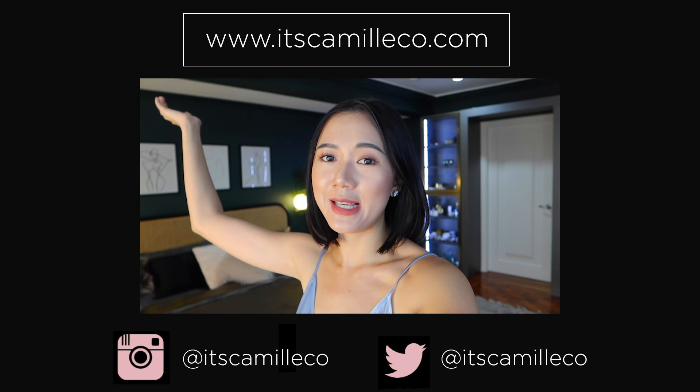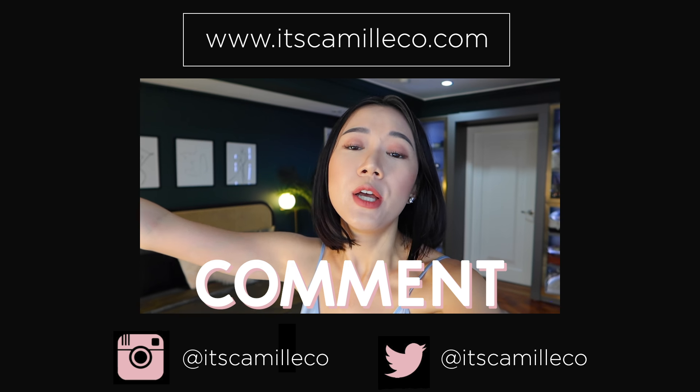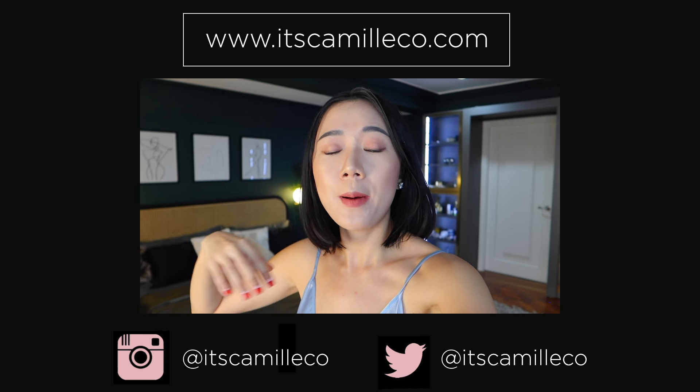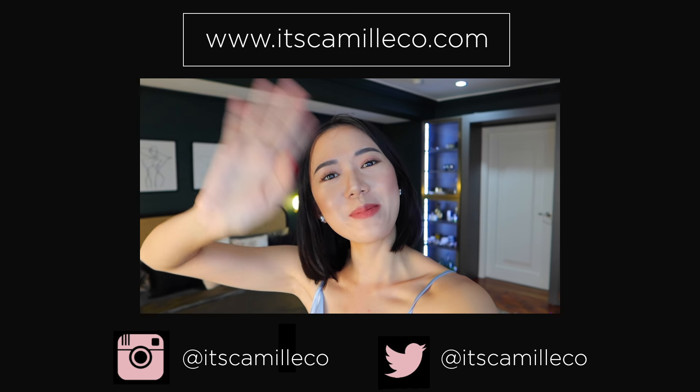And that is it for our bedroom tour. I hope you guys liked it. Leave me some comments below — positive comments, spread some love. Do not spread hate because we are all positive, happy people. Give me a thumbs up if you liked this. See you guys on my next vlog.